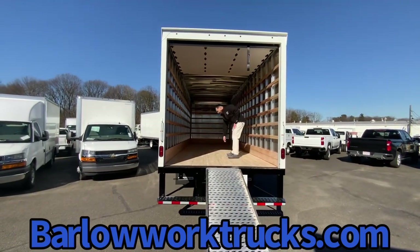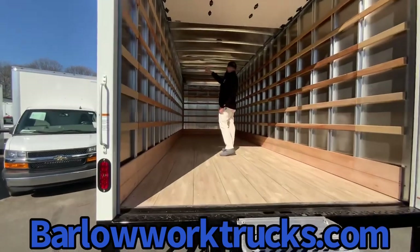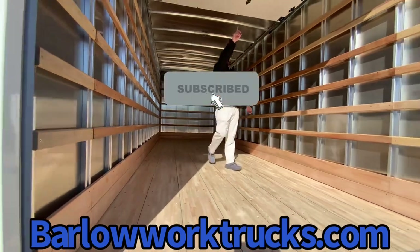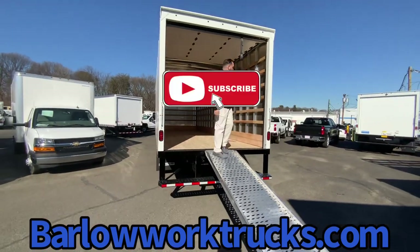Mattresses. We did a laminated hardwood floor, scuff liner. We've got six slats in the interior. Aluminum roof with an LED dome light. Six-inch header as well. Again, 97 inches high, 91-inch door opening.